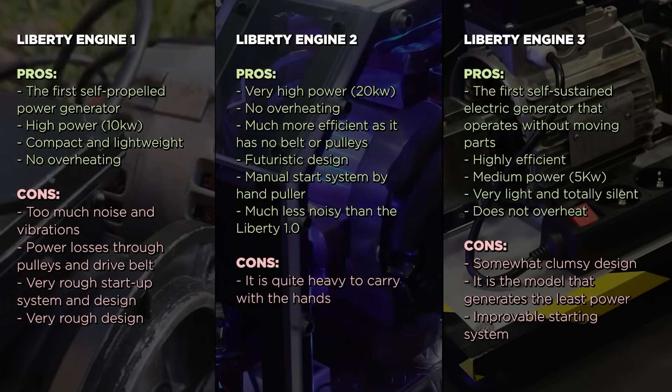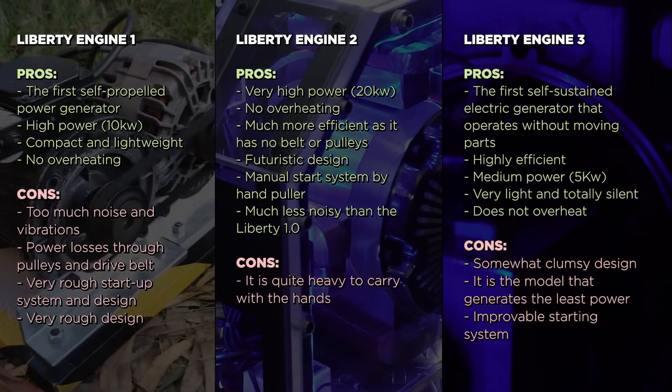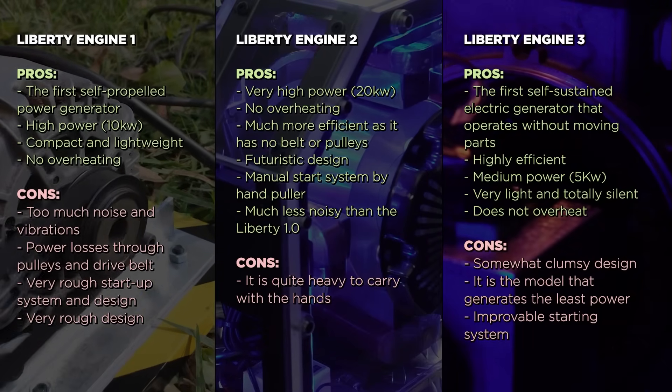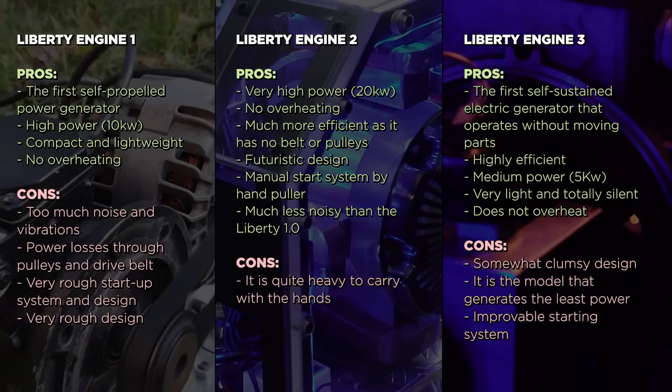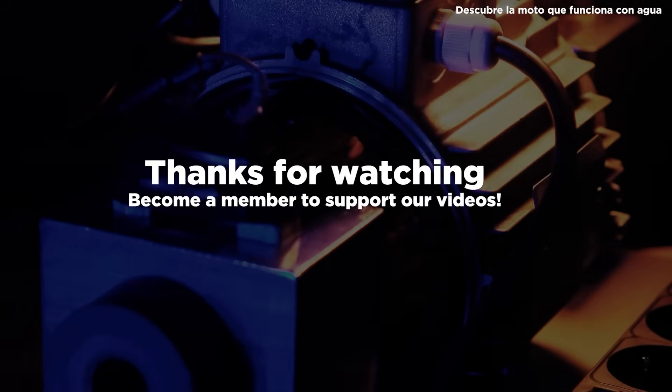Finally, here you can see the three models of the Liberty Engine and their pros and cons. Thanks for watching the video and see you in the next invention. Thanks for supporting us!